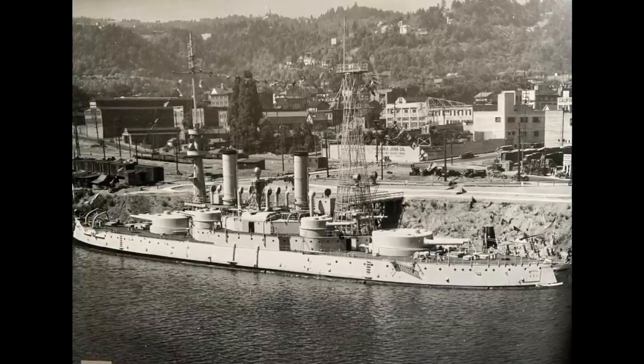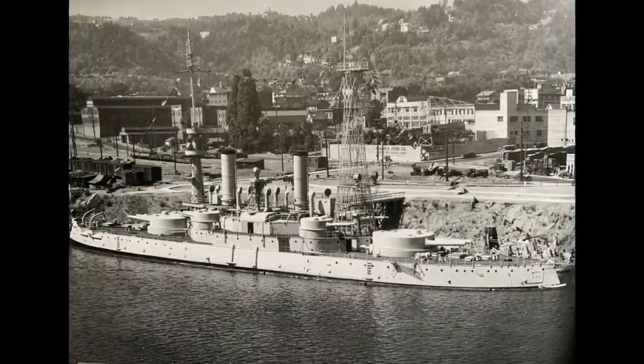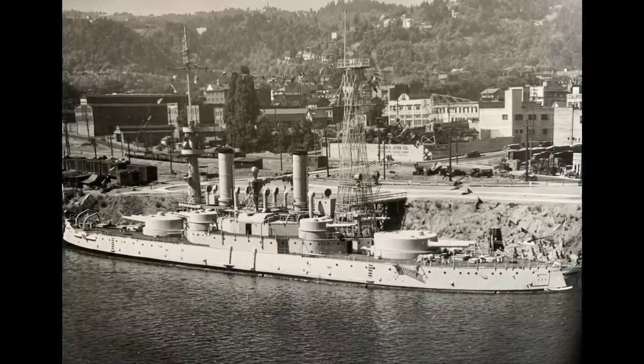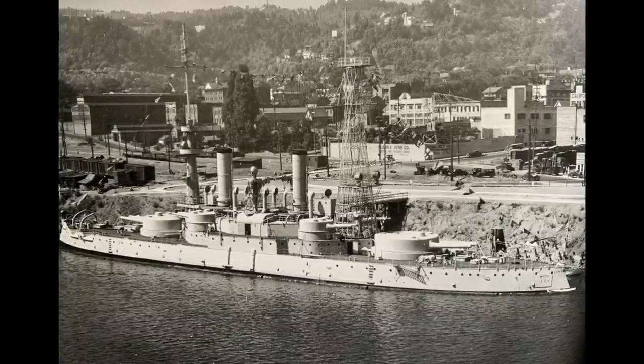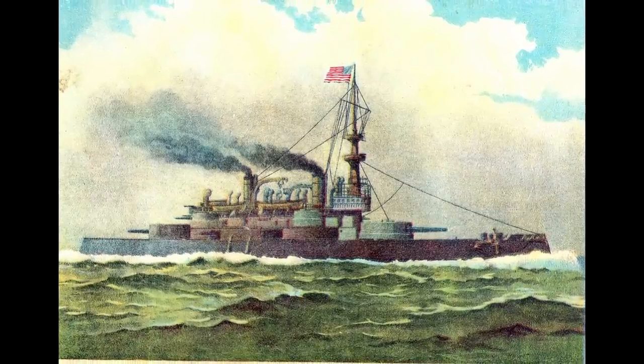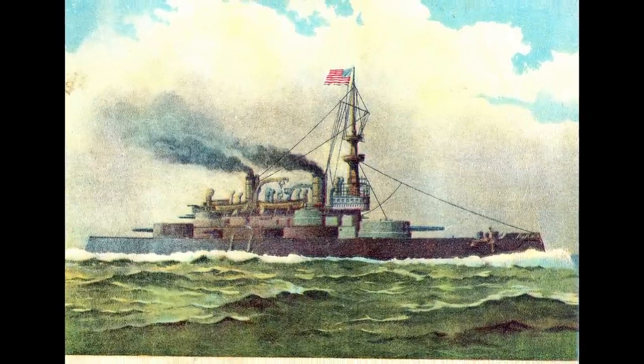Now to be fair, the fate of the USS Oregon is known. What we mean by Lost Battleship is what we collectively lose when our historical artifacts, even a battleship, and museums are lost forever. The USS Oregon represented an era when America was emerging from isolationism and began its rise as a global power.